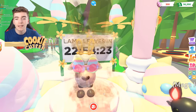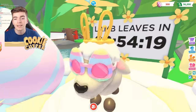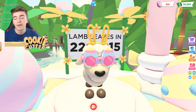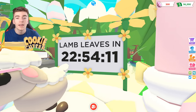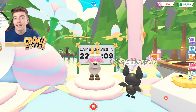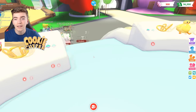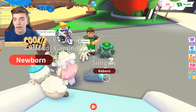If you want to have a completely free lamb, then be sure to enter my giveaway by simply leaving this video a thumbs up, subscribing, and commenting down below. This lamb is leaving in 22 hours, 54 minutes, and 10 seconds, which isn't too long. All of these things are leaving too, so you better go and get all of these before they leave as well.